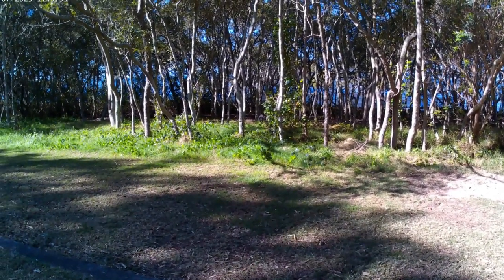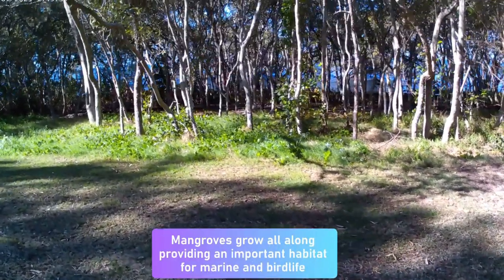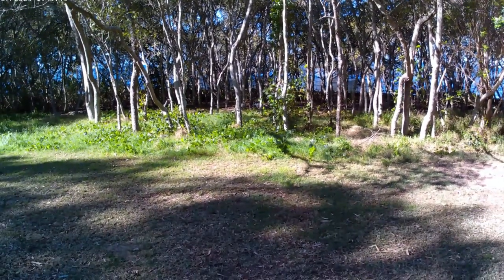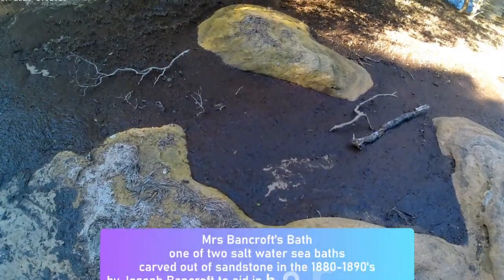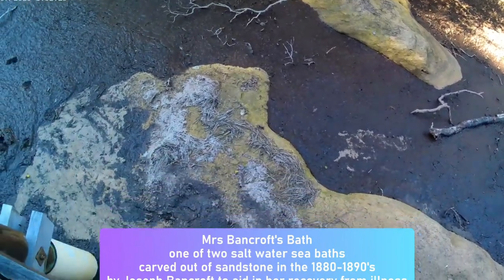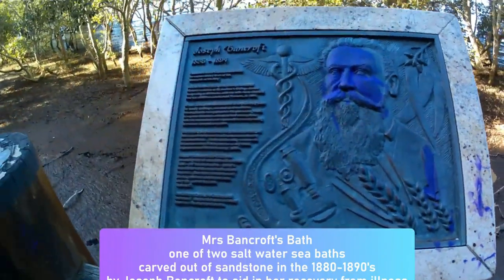The traditional land owners of Deception Bay are the Gubbi Gubbi people. Their tribal area extends to Burrum River in the north and Pine River in the south, so it's a large area of land.